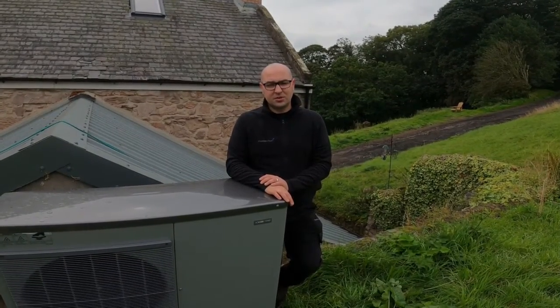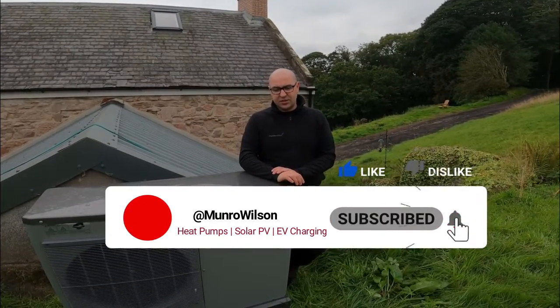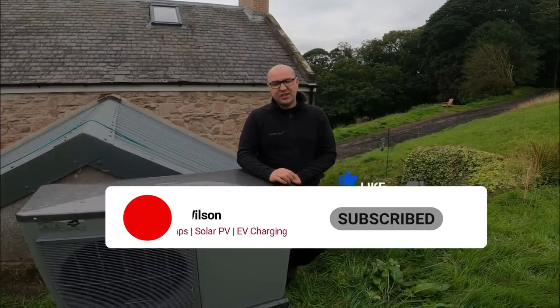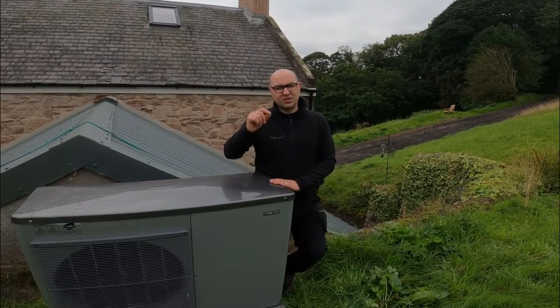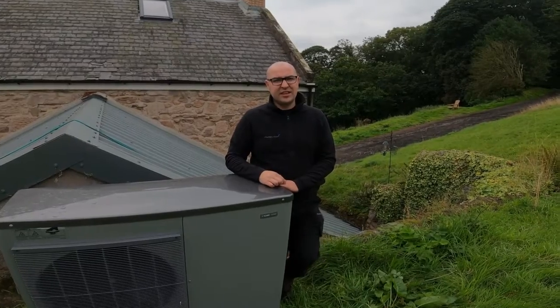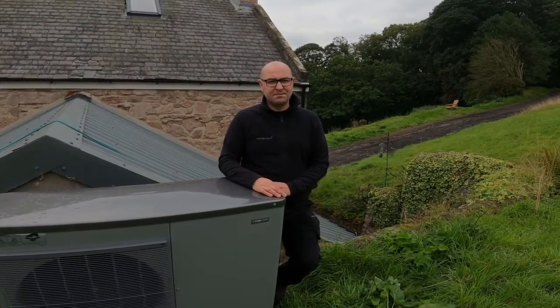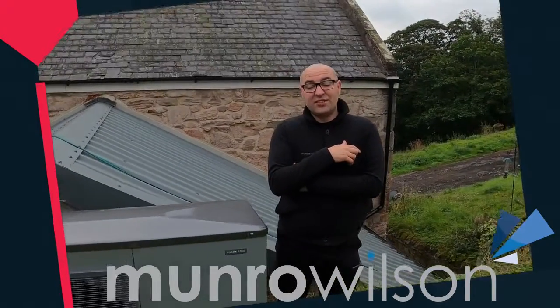Hot water is drinkable, so we also put in a setting called the periodic increase, where every day it will bring the hot water temporarily up to 65 degrees to kill any legionella and bacteria in there, and then allow it to settle down to its normal working temperature again.